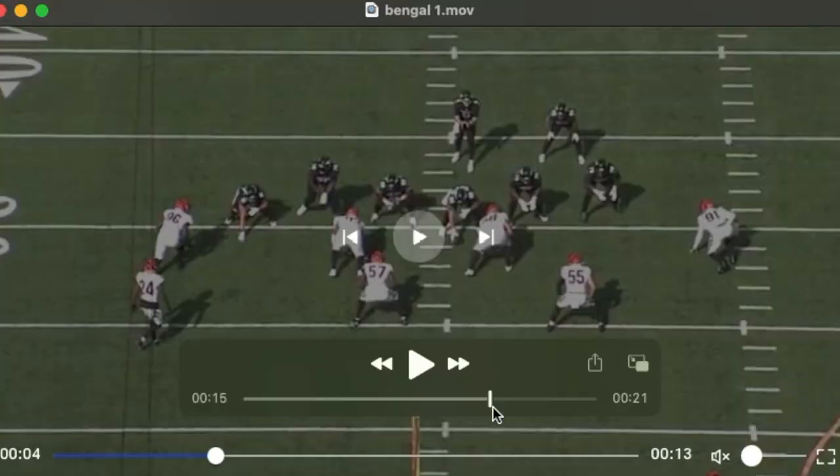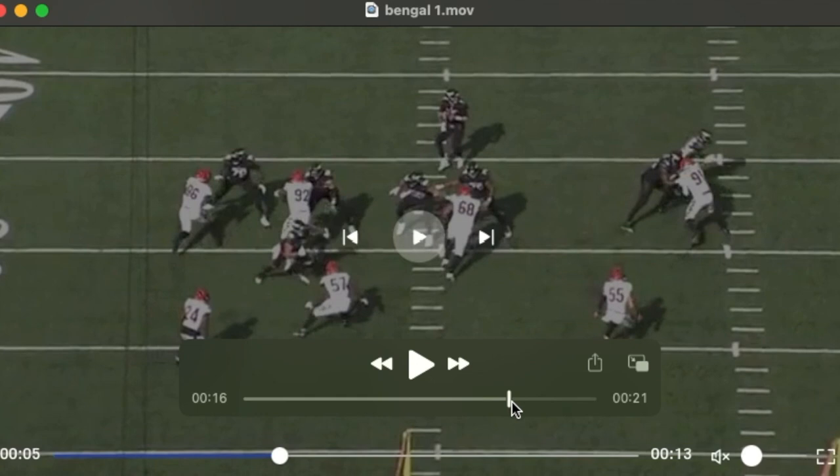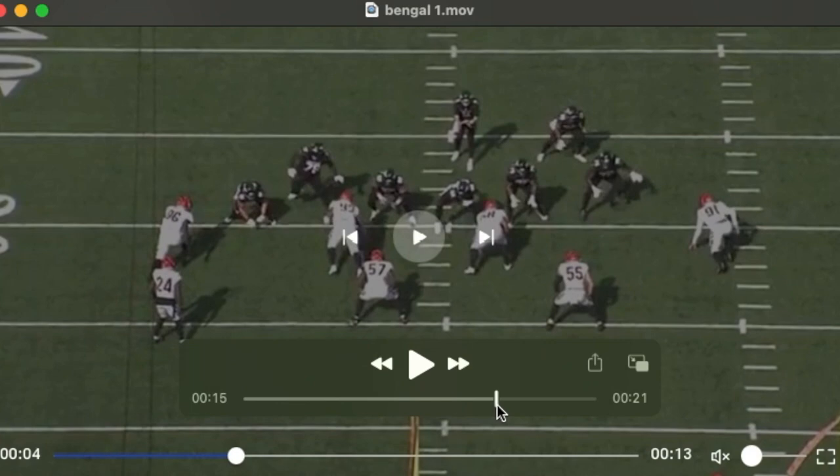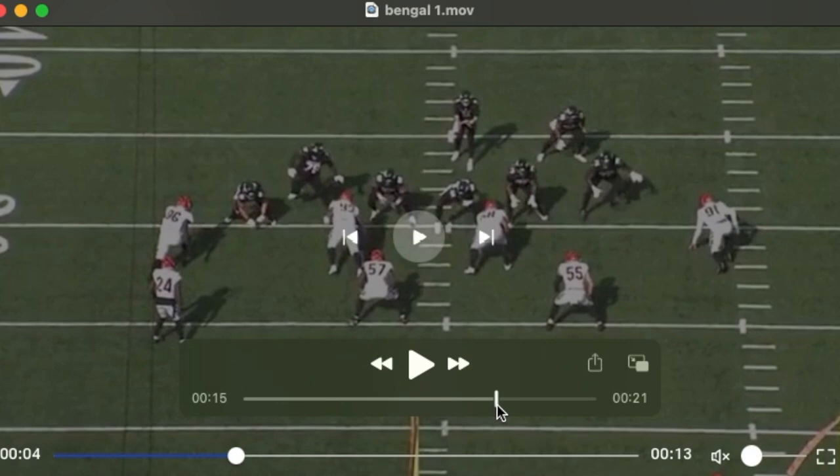Here it is again against a different defender. You see him kick slide out. There's that punch — that's really the key with him. Nice job getting square between the quarterback. That punch knocks number 96 outside and off balance.